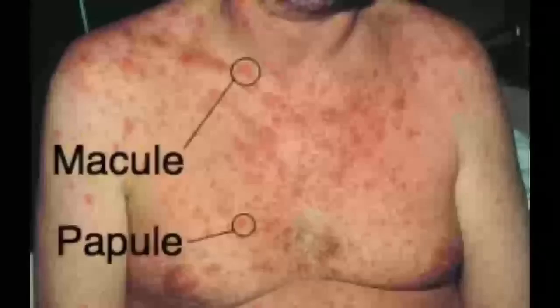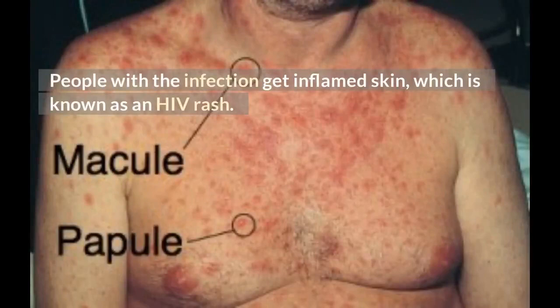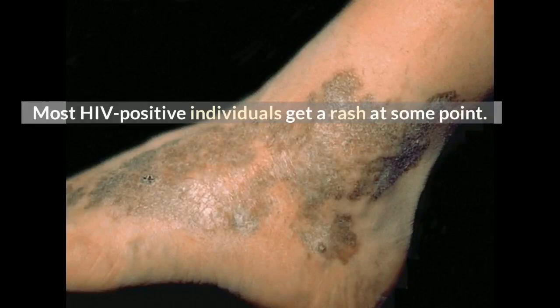Is HIV rash itchy or not? People with the infection get inflamed skin, which is known as an HIV rash. It might itch, turn red or purple, or hurt. Most HIV-positive individuals get a rash at some point. It's a typical sign of HIV infection that might appear in the early acute or late stages.